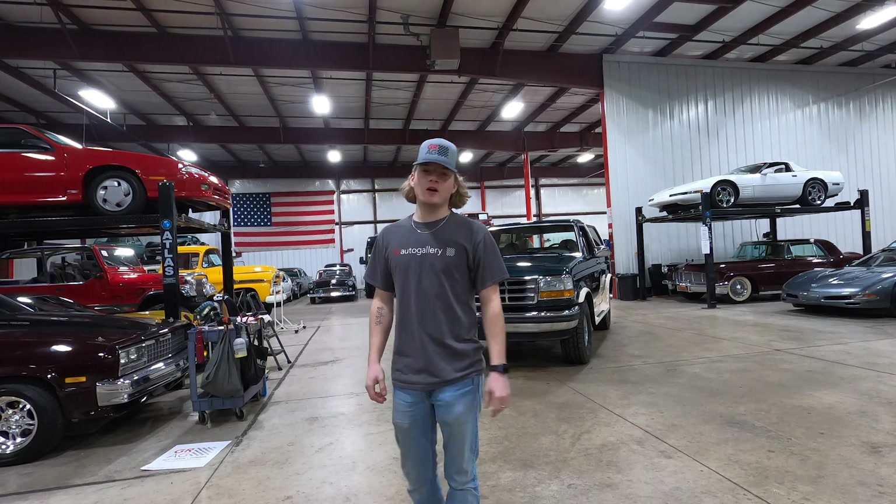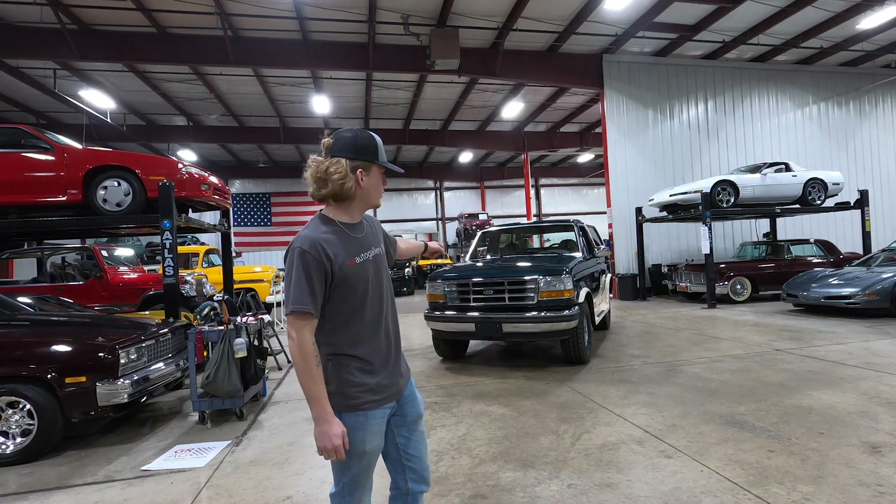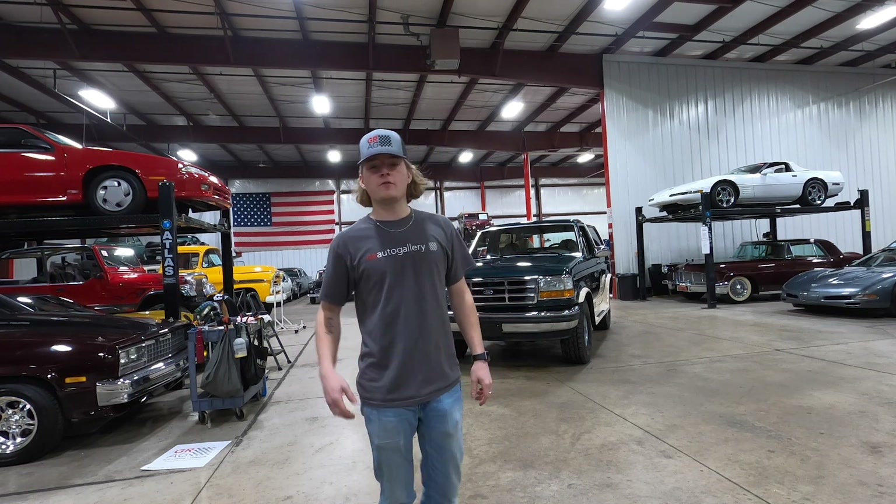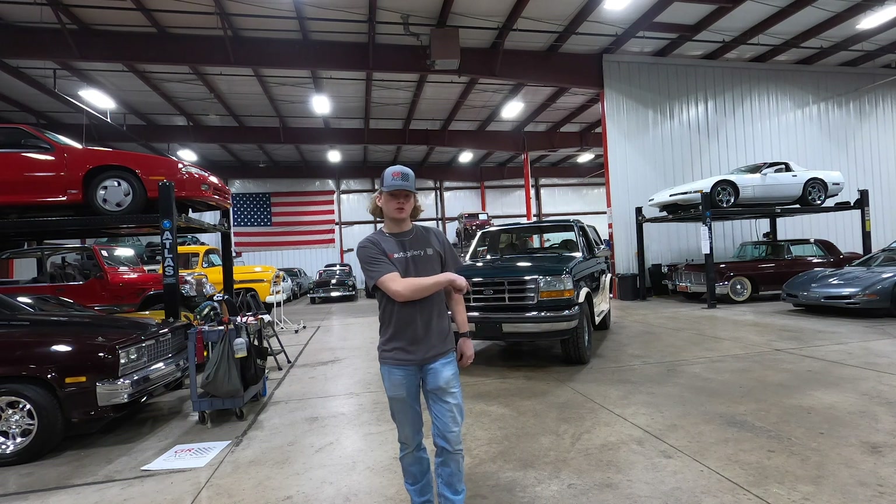How's it going everyone? Steve here with the GR Auto Gallery, and today I have the pleasure of showing you around this 1992 Ford Bronco. First off, we're going to give you guys a nice walk-around video so you get a good idea of what the truck looks like.